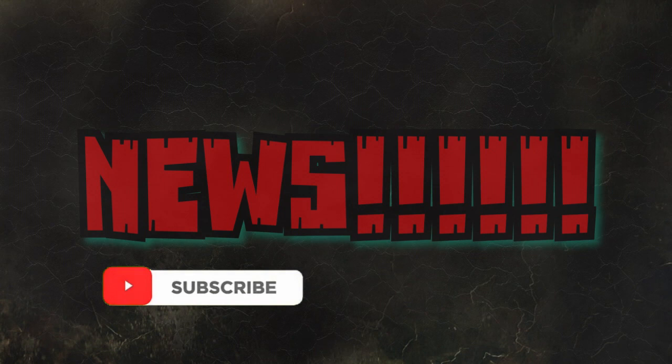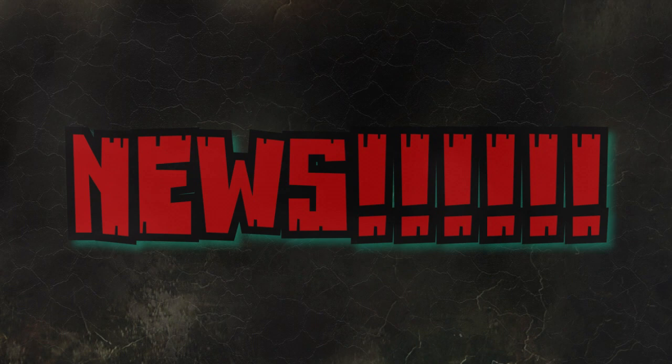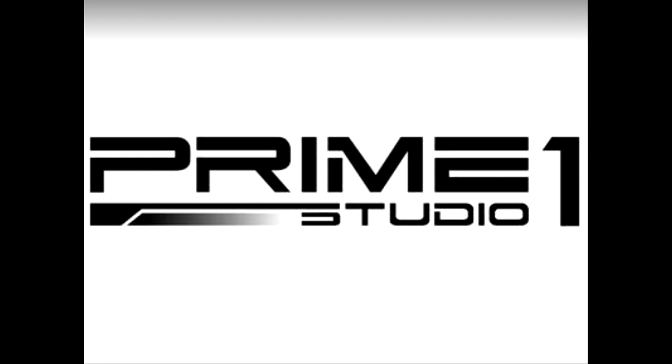Before we get to the news, make sure you are subscribed — hit that subscribe button along with the bell next to it to be notified of any videos I release. Also make sure you hit that thumbs up because that greatly helps out the channel. Anyway, on with the news.